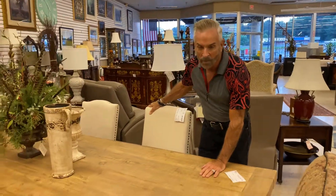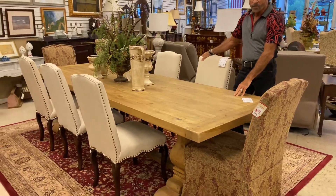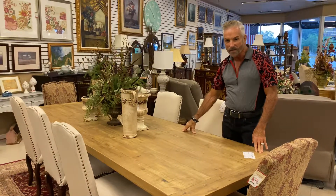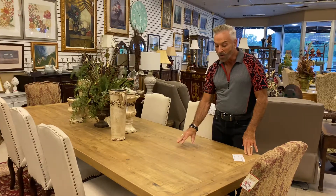If you like a farmhouse table and you want a big trestle table, this is it. One of our new tables, $1,499. Look how large this is — this is a Thanksgiving, Christmas buffet table, if I ever saw one, or a sit-down dinner. It's marvelous.